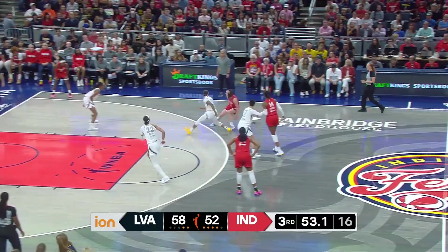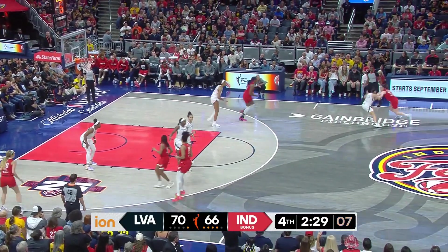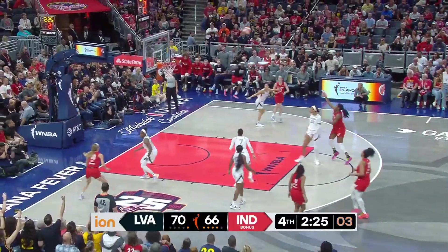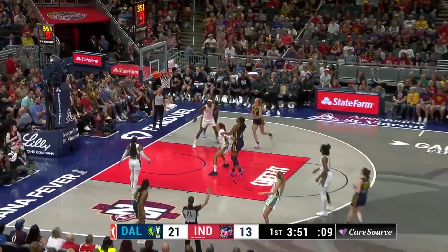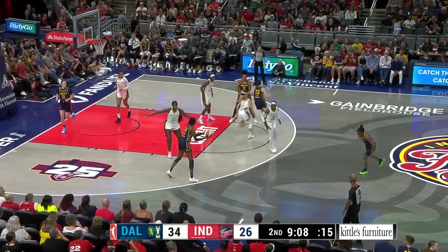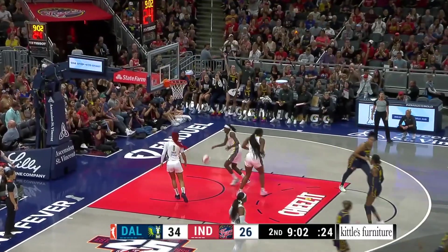Clark, step back, hits a three. Clark with a shot clock down to five — off the Boston screen, behind the back to Boston. She's wide open and connects. 67% for three. Clark on a step back, buries a three. Clark catch and shoot and knocks down her second three.